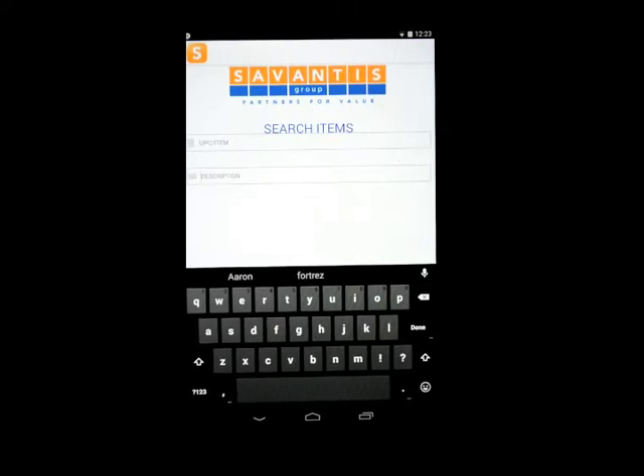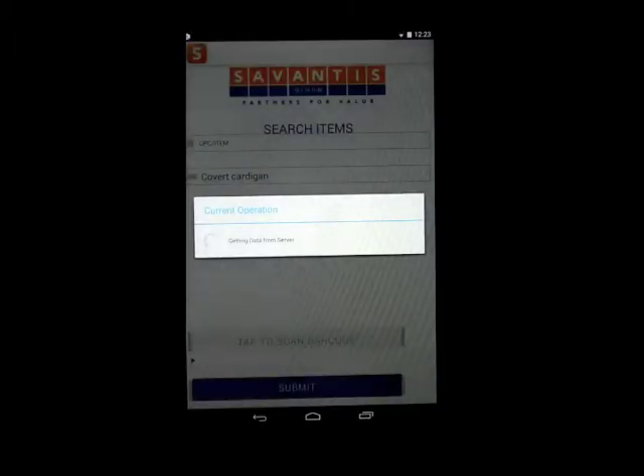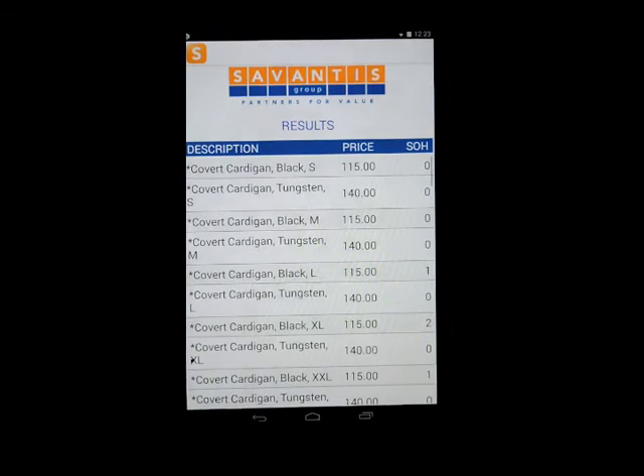So today we're looking for the Covert Cardigan in size small, looking for medium, and we have color Argent. I like to use this microphone button — Covert Cardigan — and let's see how many responses we get with that search term. A lot.